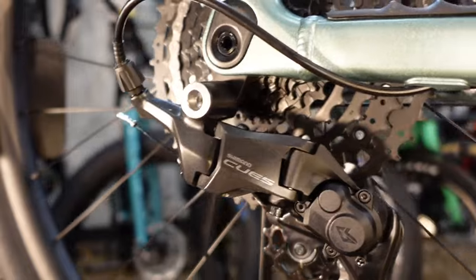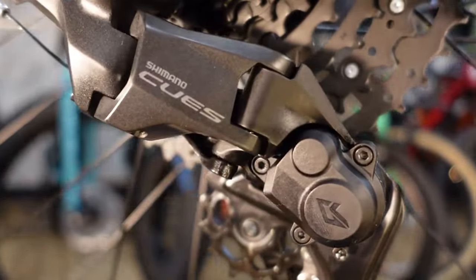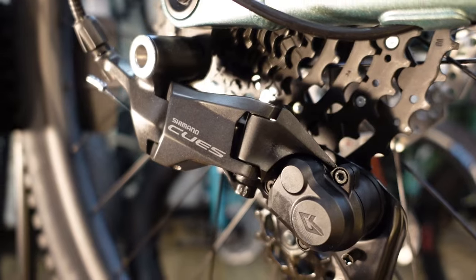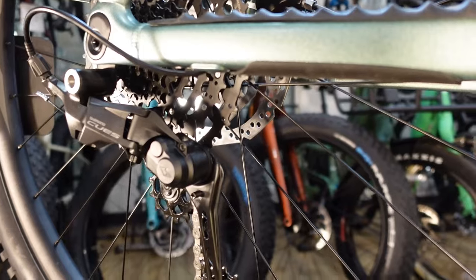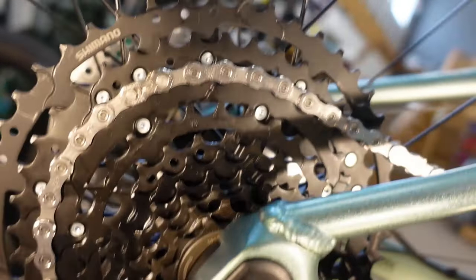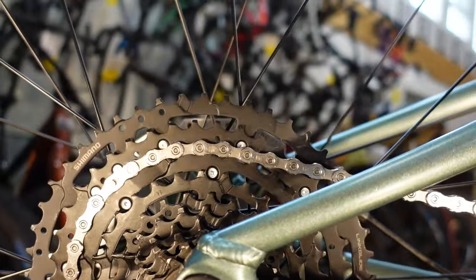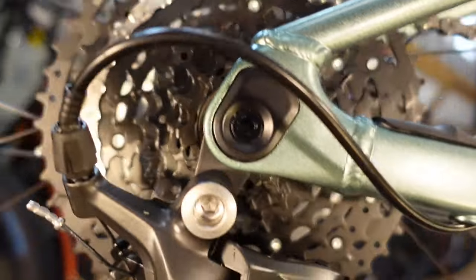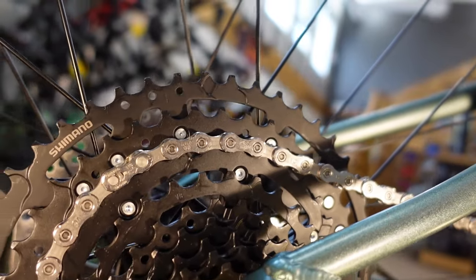This is a Shimano Qs drivetrain on this bike. On the old version, they had a 10-speed Shimano Deore. On this one, I would say of equal quality, is the Shimano Qs. We went from an 11-46 on last year's Deore to an 11-48. Those numbers — the 11 is the smallest tooth, the 46 or 48 is the biggest tooth — give you an indication of how broad your gear range is. So not only have we switched from Deore to Qs, we have increased the gear range on this 2024 version.